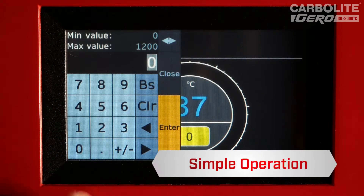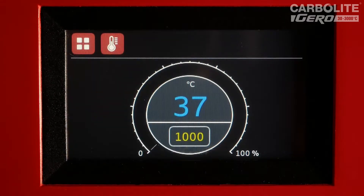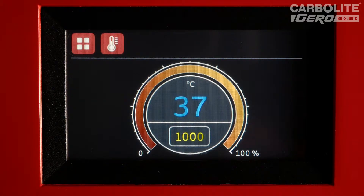Simple temperature control and visual power output monitoring is available for both single and multiple zone heating options, improving the usability of even the most complex product configurations.